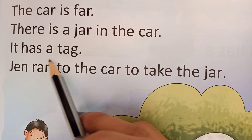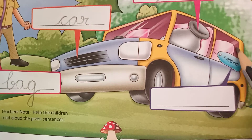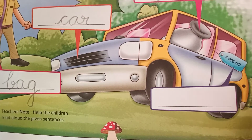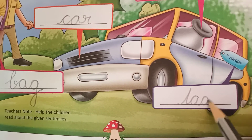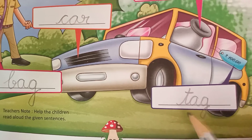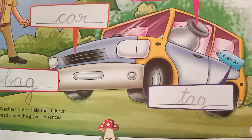It has a tag. Tag. Where is tag? Here is tag. This is tag. So write down tag here: T, A, G — tag. Phonic sound of T is ta, ta-ag, tag.